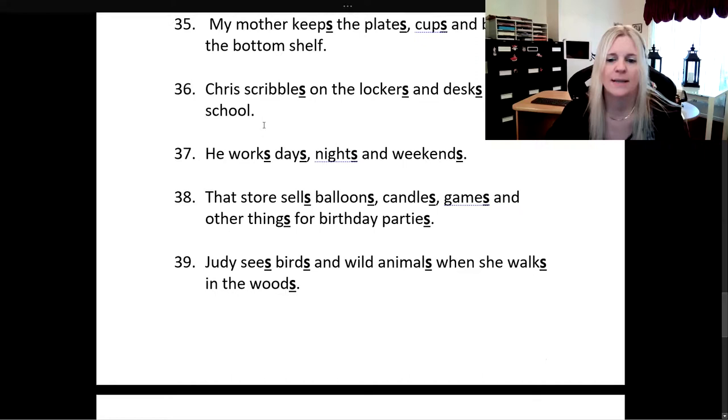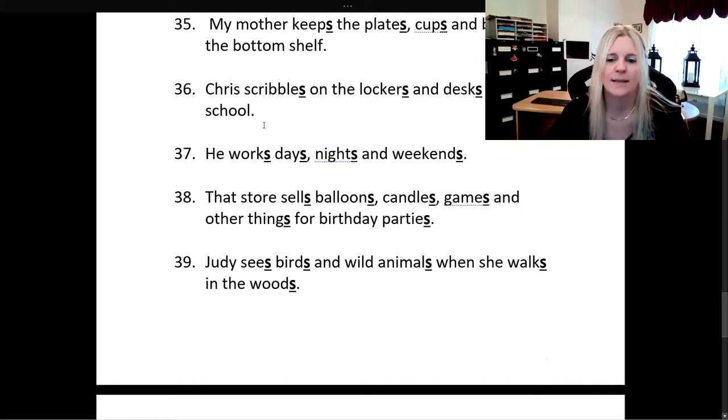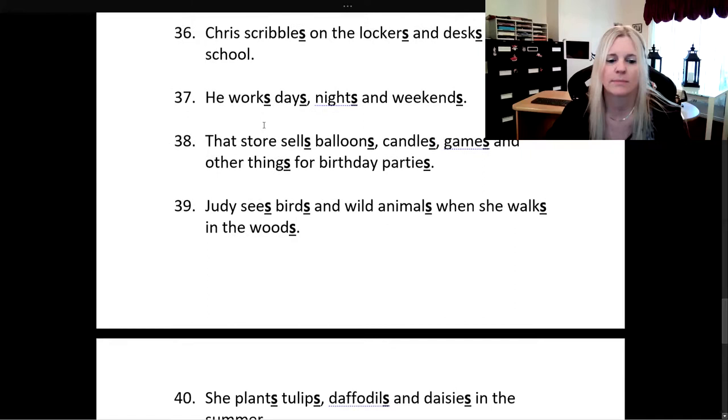Judy sees birds and wild animals when she walks in the woods. She plants tulips, daffodils, and daisies in the summer.